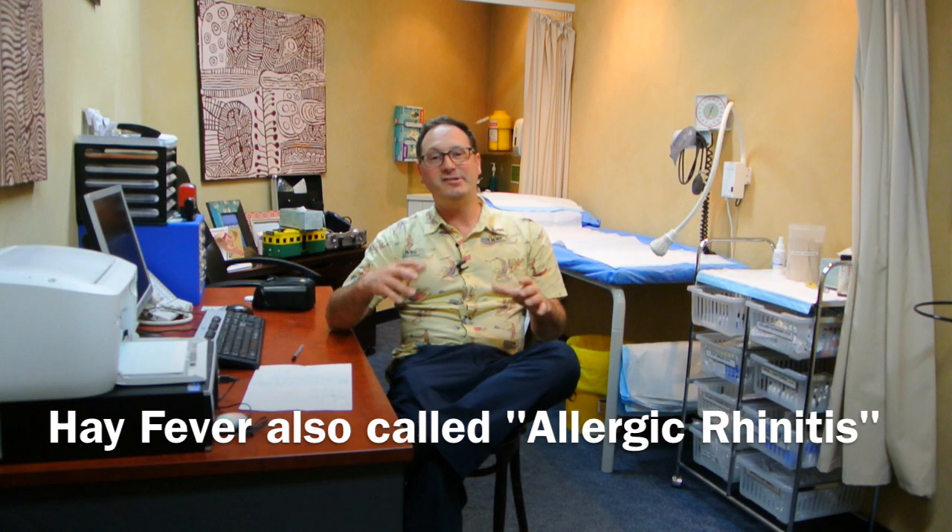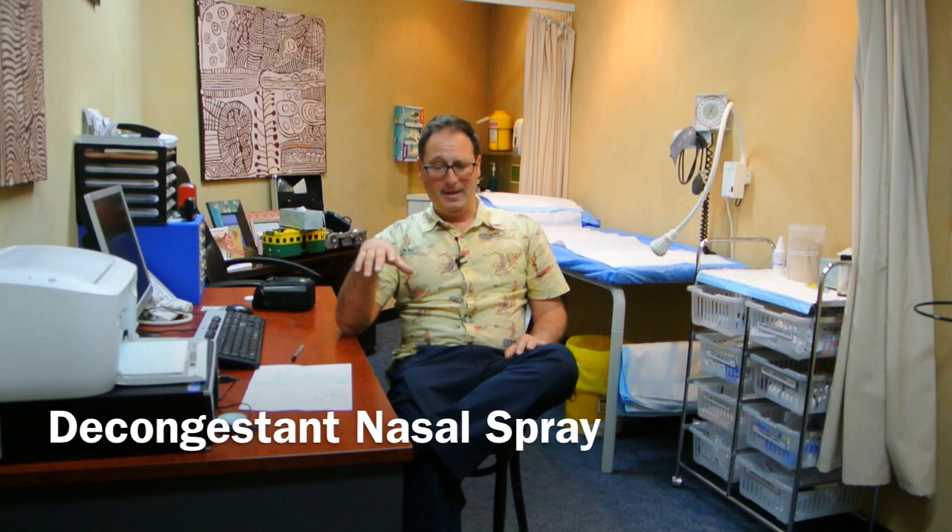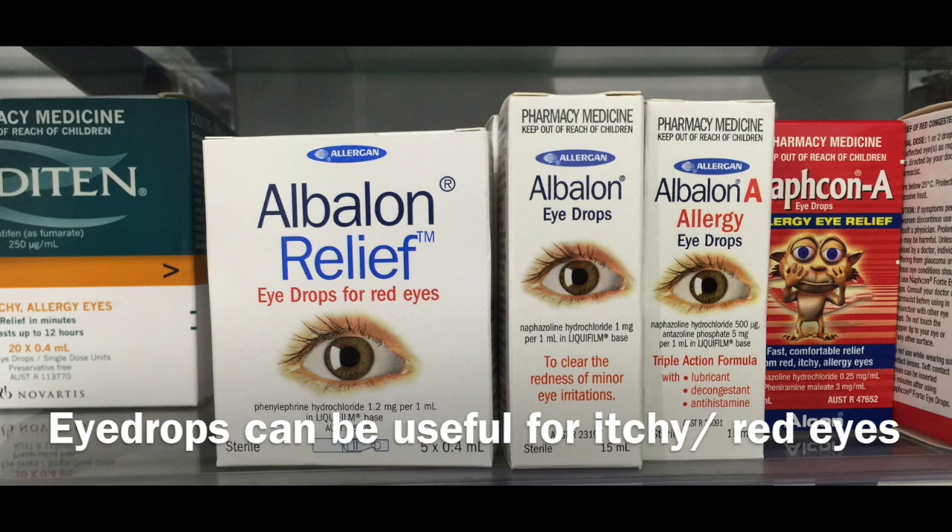Often they've tried a few things for hay fever — or what we call in medical terminology, allergic rhinitis. People have often tried a decongestant nasal spray, which can be helpful. It's important not to use it for more than five days as it can cause a rebound effect if you overuse it. Sometimes they've used eye drops — antihistamine eye drops in particular can be quite useful for people who are getting hay fever symptoms.